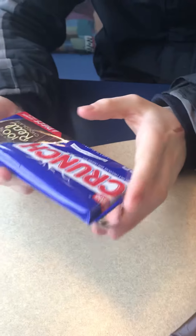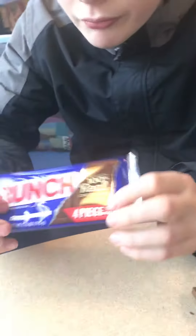Should we move on to the next candy bar? Yes, all right, let's do this. It's called a Nestle Crunch — creamy milk chocolate with crisped rice.